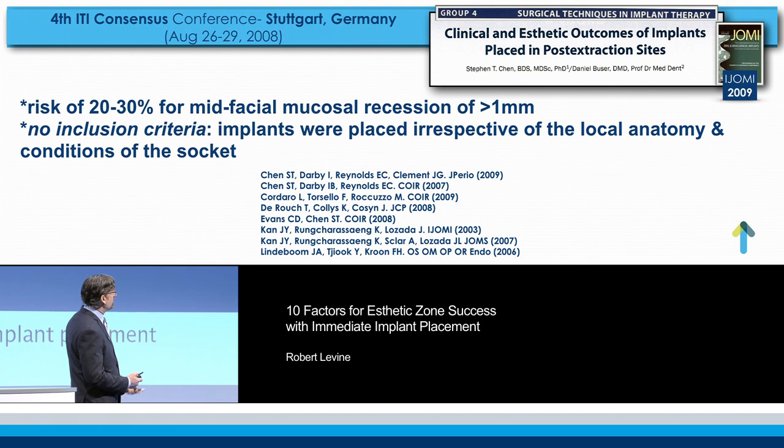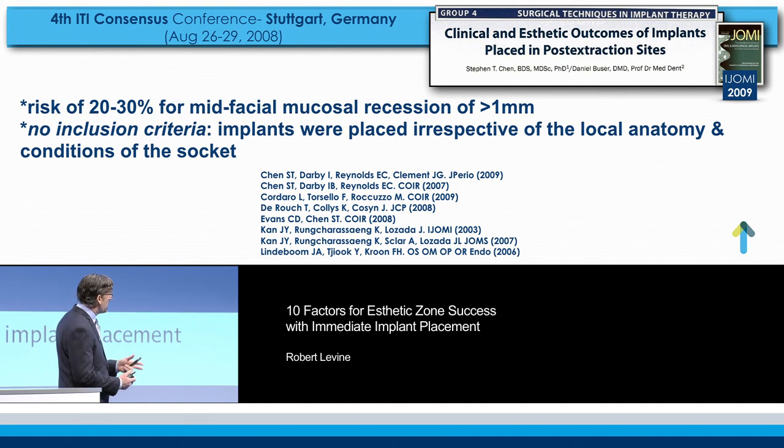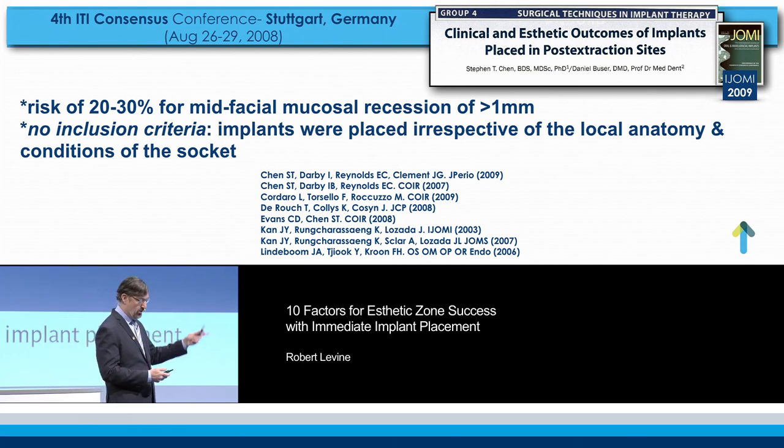The consensus conference in Stuttgart back in 2008 — Danny and Steven's paper really summarized, based on a number of articles, that the risk is about 20 to 30% for mid-facial recession of at least one millimeter. Keep that number in mind: 30%. There's no inclusion criteria in this, which there will be soon.